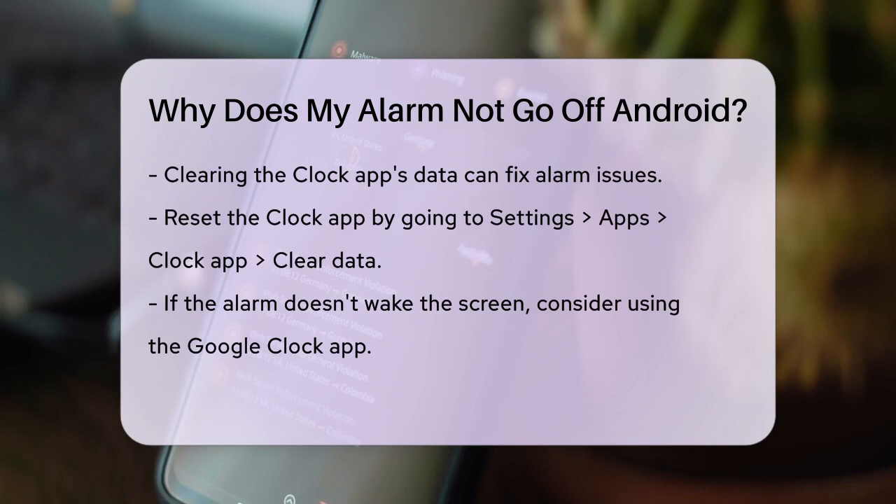This will reset the app, so make sure to set your alarms again after doing this. If your screen isn't waking up when the alarm goes off, it might be a problem with the Clock app itself. Some users have reported that the stock Clock app doesn't wake the screen, while the Google Clock app works fine. You might want to try using the Google Clock app as a temporary solution.